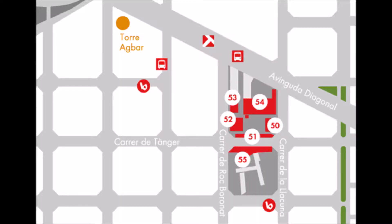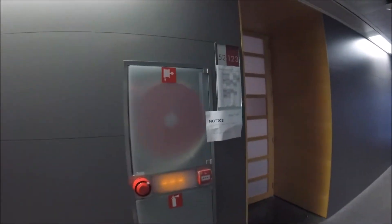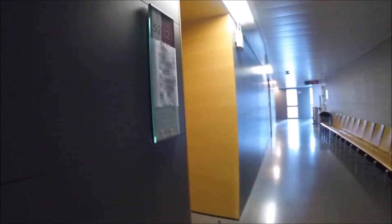Here is the map of Universitat Pompeu Fabra with the building numbers on it. Each building has a number from 52 to 55, but most classes are in building 52 for language students. The next number indicates the floor, and the other two digits are the number for the classroom.